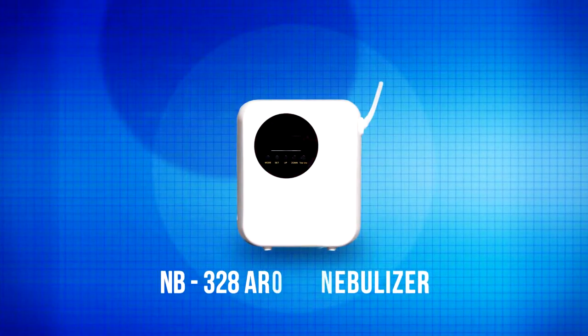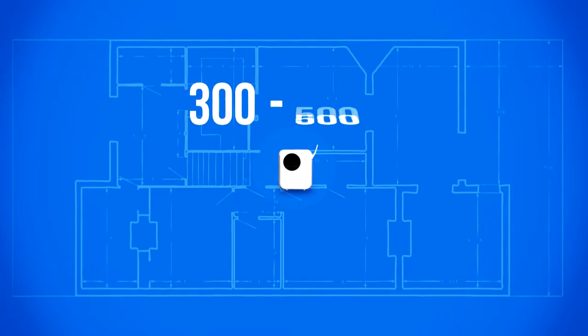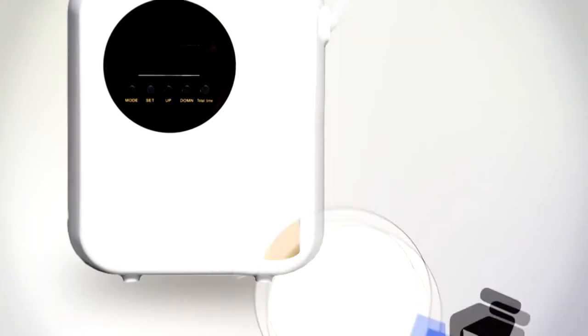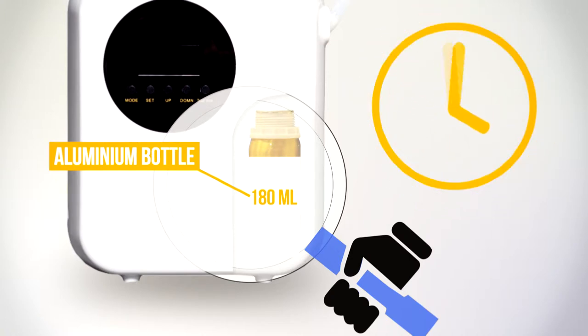Introducing the new Envy 328 Aroma Nebuliser. It is so versatile with its coverage of 300 to 500 square feet and its light weight at just 500 grams, allowing the unit to be standing or mounted to the wall. It has an Aroma Concentrate capacity in its aluminium bottle that can hold 180ml for that everlasting smell at your venue.